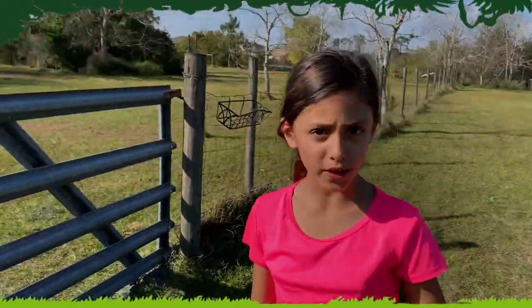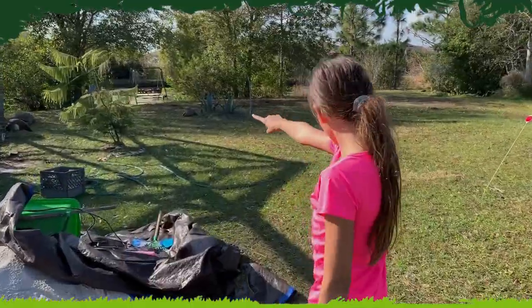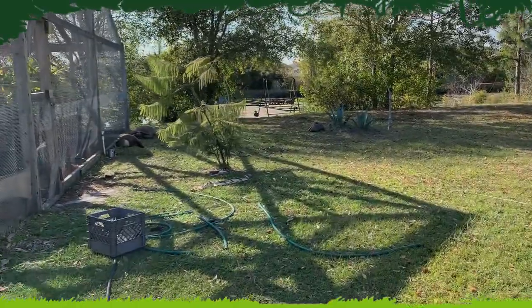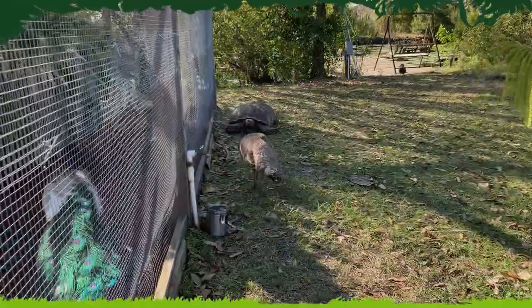This is my favorite part of my whole entire property. See those two right there? Those are peahens. We let them run around, and we have one peahen and one peacock inside the aviary.